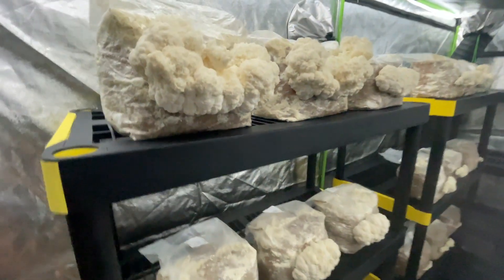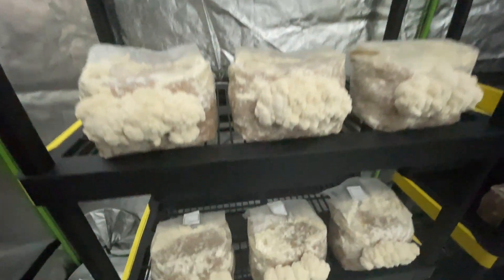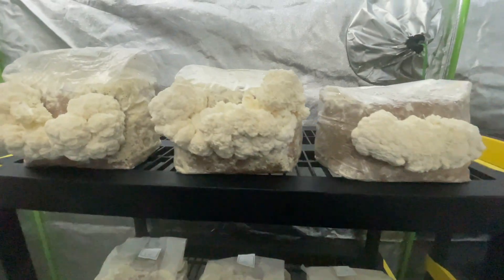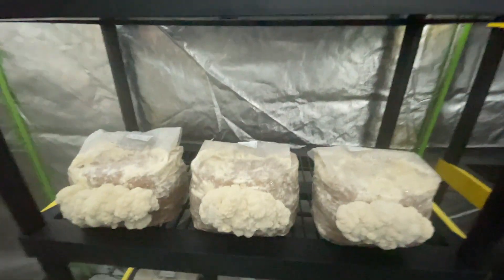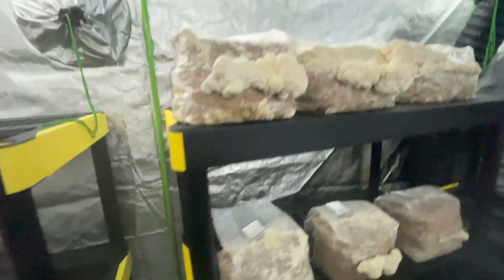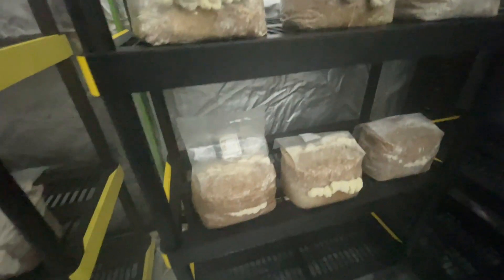The first one on the list is Lion's Mane, or Hericium erinaceus. Lion's Mane promotes the production of nerve growth factor, or NGF, a protein vital for the growth, maintenance, and survival of nerve cells in the brain. The extracts contain bioactive compounds such as hericenones and erinacines, which have been shown to stimulate NGF synthesis in the brain.